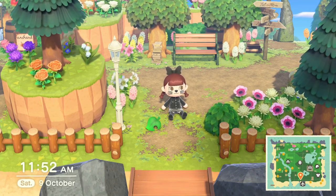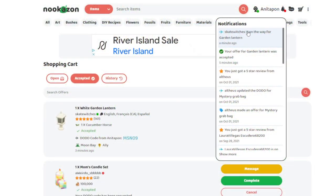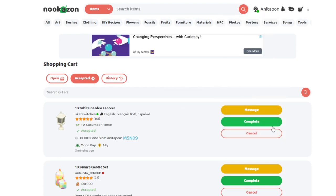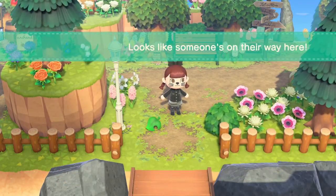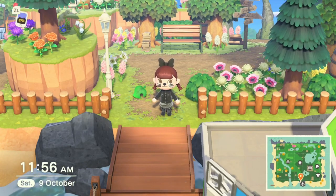You also get a notification when they are on their way. If you're traveling to someone's island, there will be an option that says 'On my way,' and it lets them know that you're actually at the airport, getting on a plane, and heading over so they can be ready for your arrival. Oh, they're here! Let's say hi and welcome.